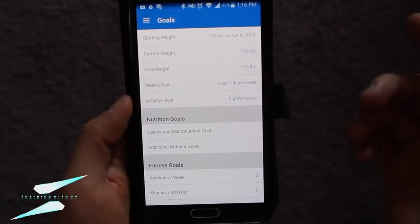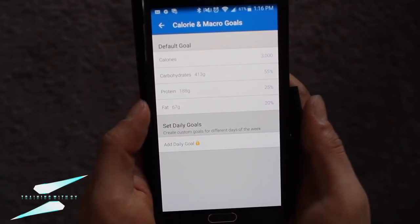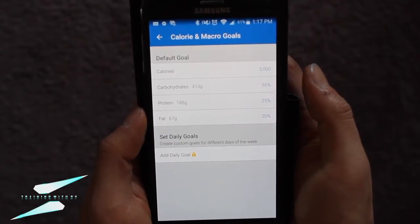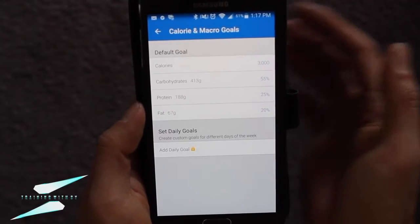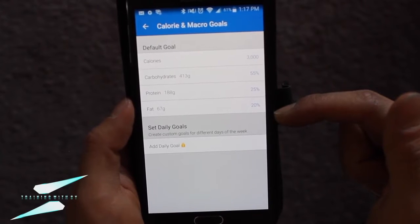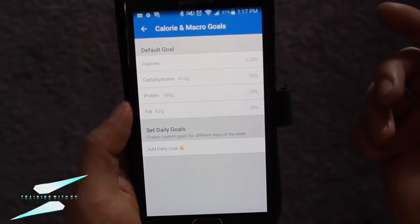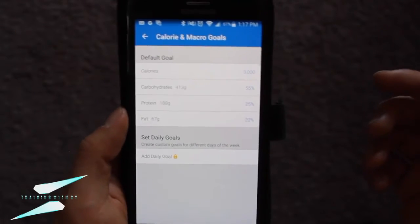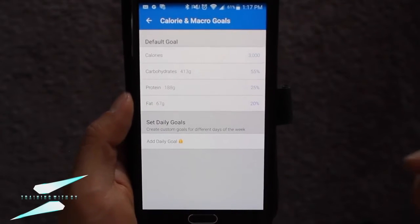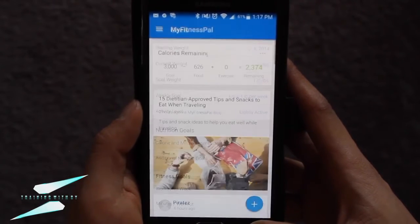What I'm more concerned with is choosing the calorie and macronutrient goals. Right now I'm on 3000 calories and my ratios are set to how I want them. Either figure that out for yourself — it's kind of like a trial and error. If you have someone dieting you, or if you're dieting with me, I'll be providing you with the ratios and the calories. Let's move on back to the main menu.